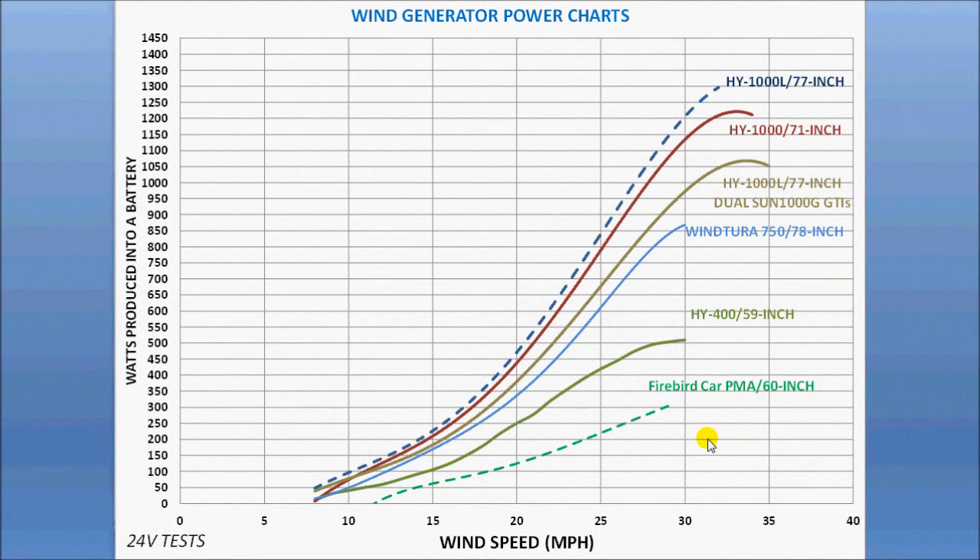I did take the rating of the HY-1000L at 26.8 miles per hour, which is 1,000 watts — so that's right here on the chart. This is what it would look like if you were to use it for battery charging, as opposed to what Colin has, which is the grid-tied configuration using the Sun G's. Obviously, if there are some better grid tie inverters that are a little more efficient, it'll be approaching this line, maybe even exceeding it. I thought I'd give you that as a representative view of what it would look like with a battery charging configuration.